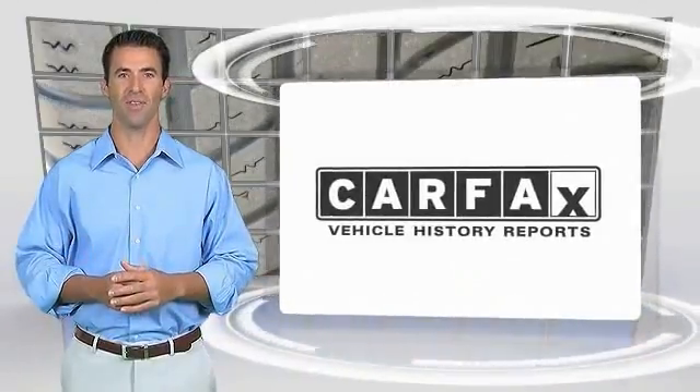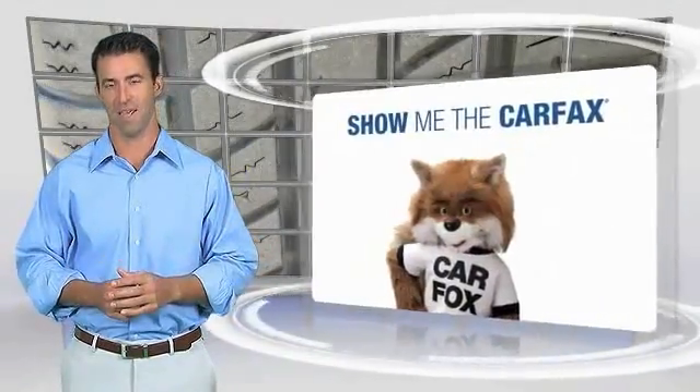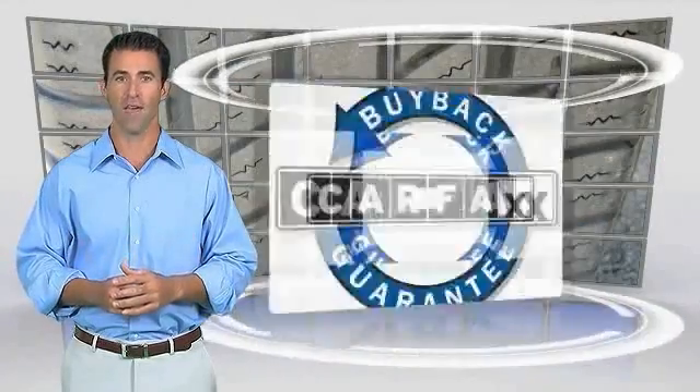Here's another high-quality video — a Carfax Vehicle with the Carfax Vehicle History Report. Be sure to find a complimentary copy of this report online or contact the dealership. This vehicle qualifies for the Carfax Buyback Guarantee.